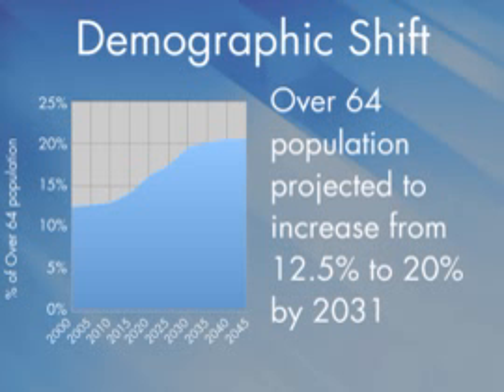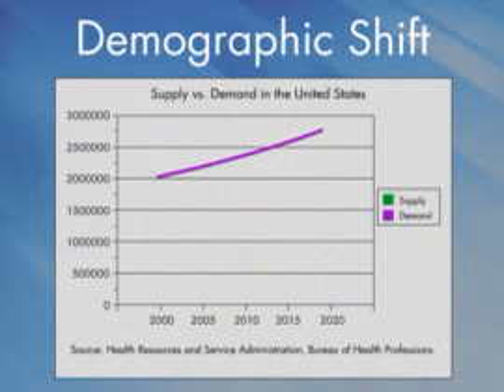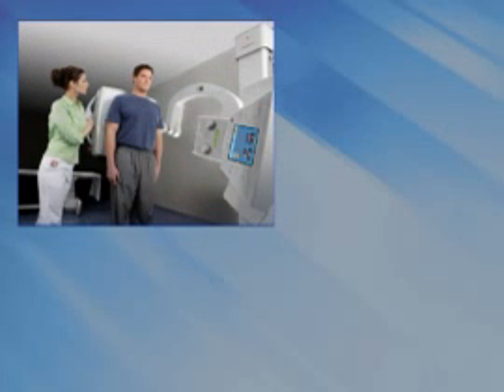To compound this problem, the proportion of working-age people to serve the aging population is expected to drop by as much as 30 percent over the same time period. The net result is a demographic trend that is expected to nearly double the demand of healthcare services while reducing the workforce to serve them by 30 percent.